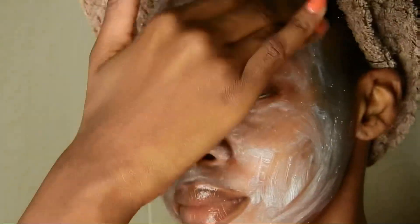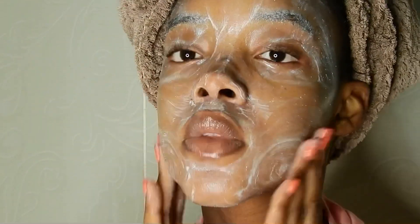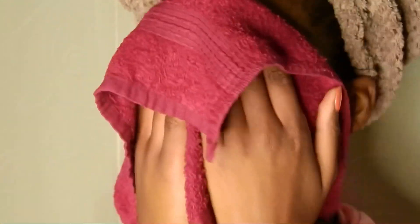One thing I always do before rinsing off my cleanser is I just get a little bit of water on my hands and then go in and massage it again into my skin. This is just to ensure that I get maximum, full usage of this cleanser. And then I'm just going to tap my face dry.